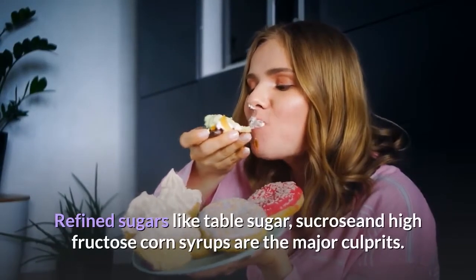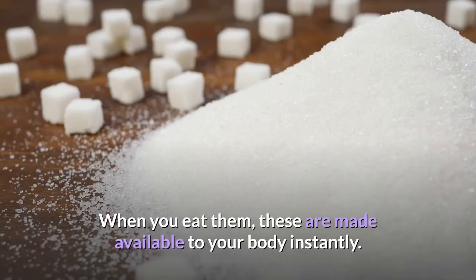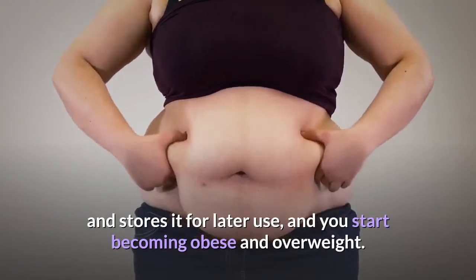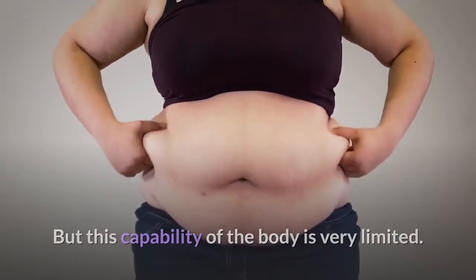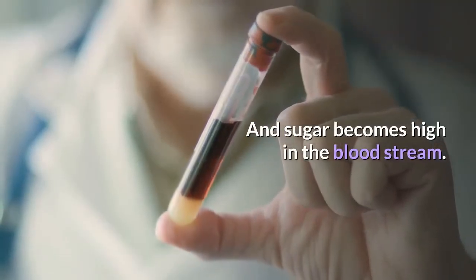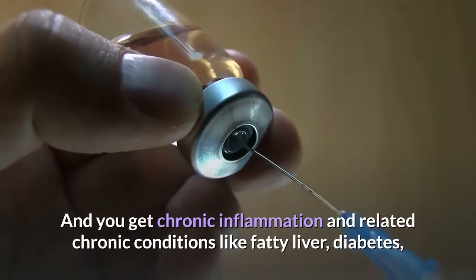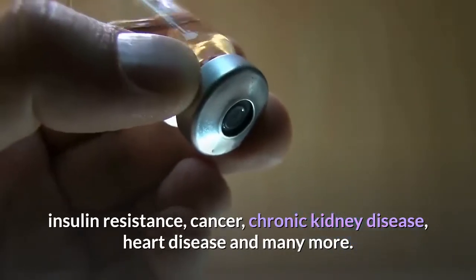Number 1: Refined Sugars. Refined sugars like table sugar, sucrose, and high fructose corn syrup are the major culprits. When you eat them, they are made available to your body instantly. The body tries to convert these to glycogen and fat and stores it for later use, causing obesity and weight gain. But this capability is limited, and over time this mechanism fails. Sugar becomes high in the bloodstream, causing the immune system to release inflammatory substances to save cells from death, leading to chronic conditions like fatty liver, diabetes, insulin resistance, cancer, chronic kidney disease, and heart disease.